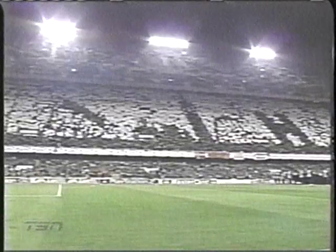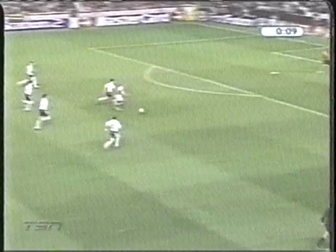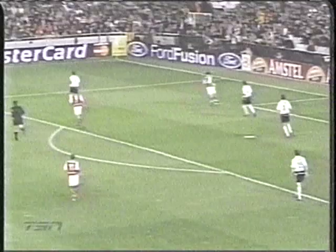There they are, 50,000 strong, ready to rock. Arsenal with a chance nine seconds in — Jerry Henry breaks behind the D and he's stopped by Santiago Canizares as the ball then goes out of touch.